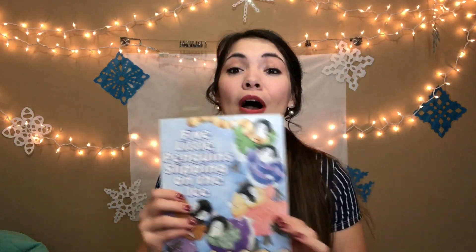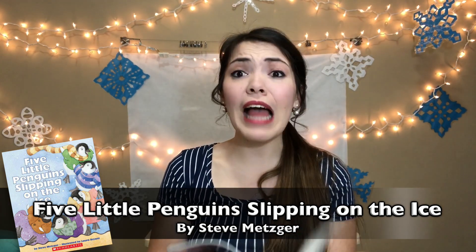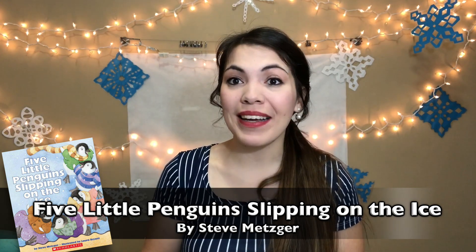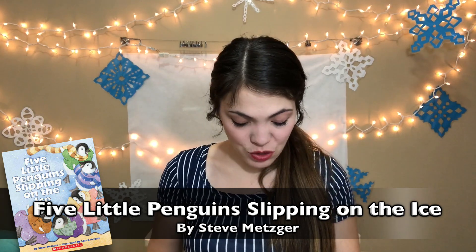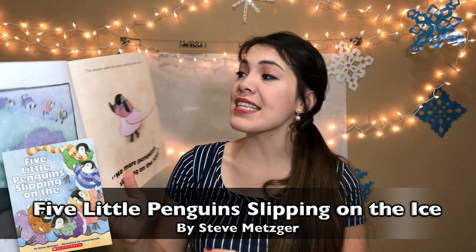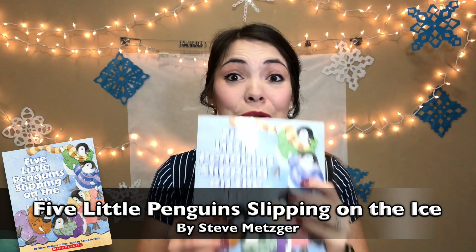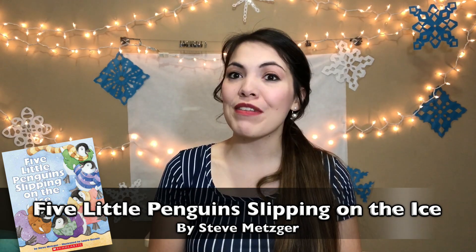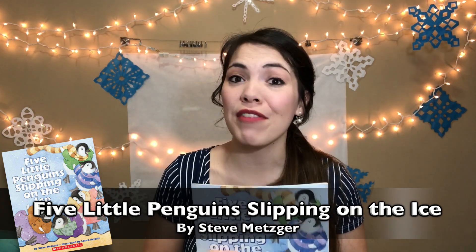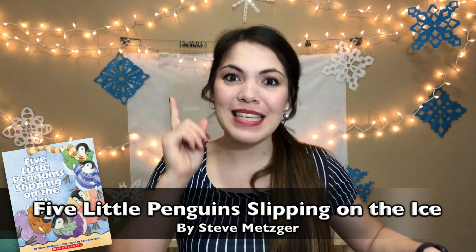Just two bonus books I couldn't leave out — first is Five Little Penguins Slipping on the Ice by Steve Metzger. I love this story because it's essentially Five Little Monkeys Jumping on the Bed with the same story structure: five little penguins slipping on the ice, one fell down — ouch, that's not nice — mother called the doctor and the doctor said no more penguins slipping on the ice. It's so familiar to kids who know Five Little Monkeys, and it's great for them to mimic and rehearse.